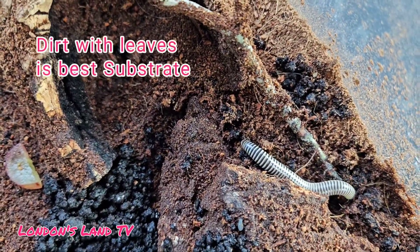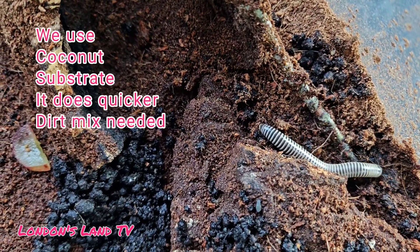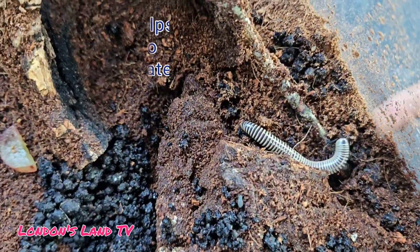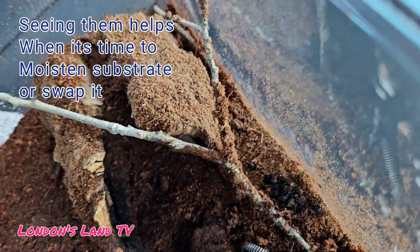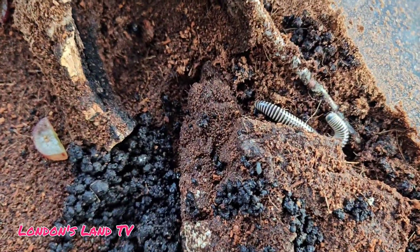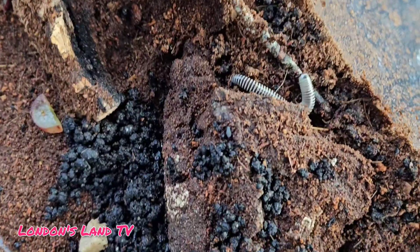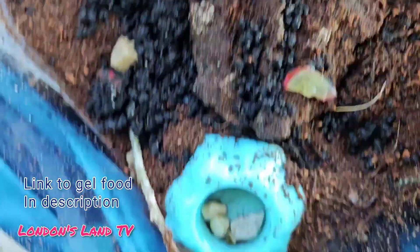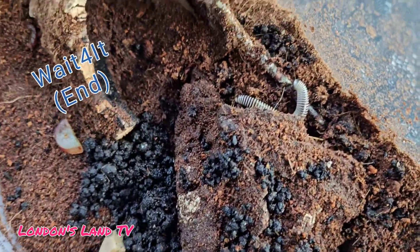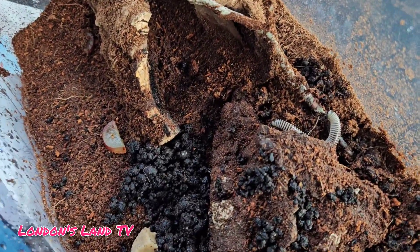Ivory millipedes are probably more manageable because they're out here — you can actually see if they're eating or not. Mine have already eaten two gel blocks. We got a powder, added some water, put it in the fridge, and it became gel blocks like Jell-O. They already ate that, and you can see that they love it. One of them is trying to climb on the little tree we have in there.